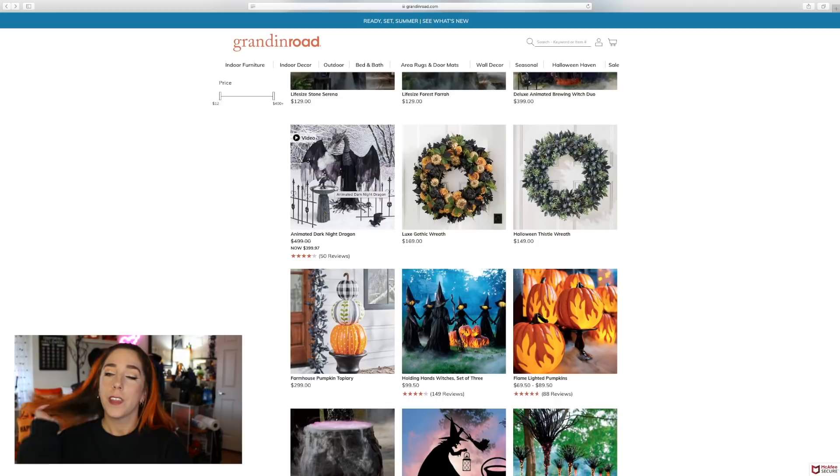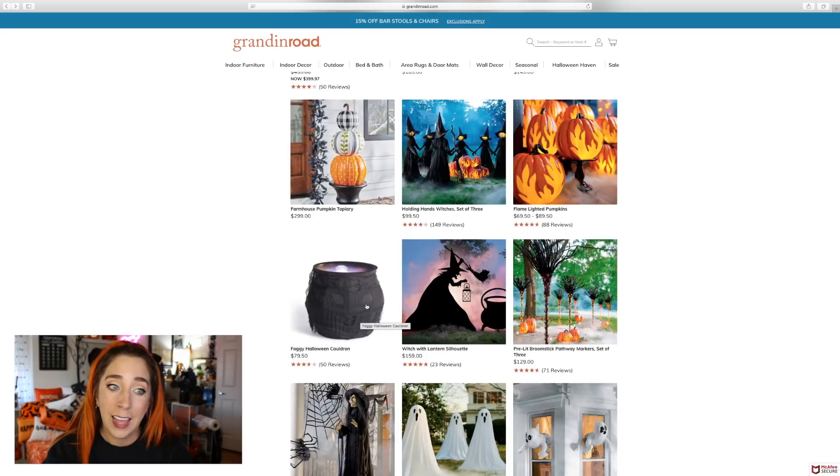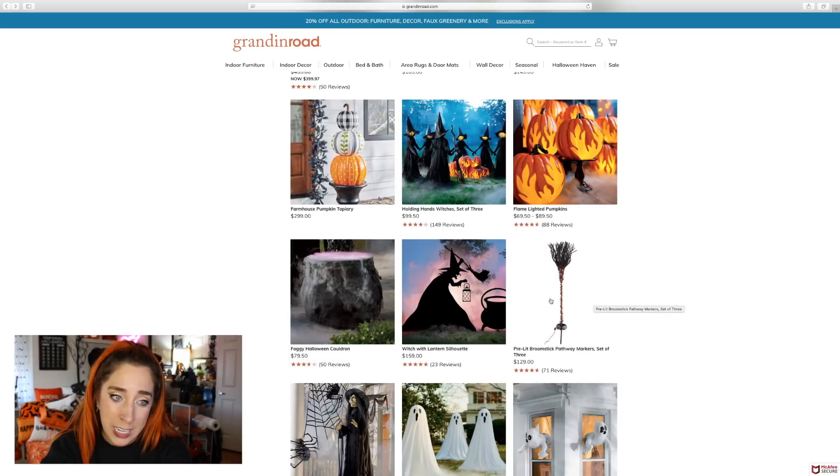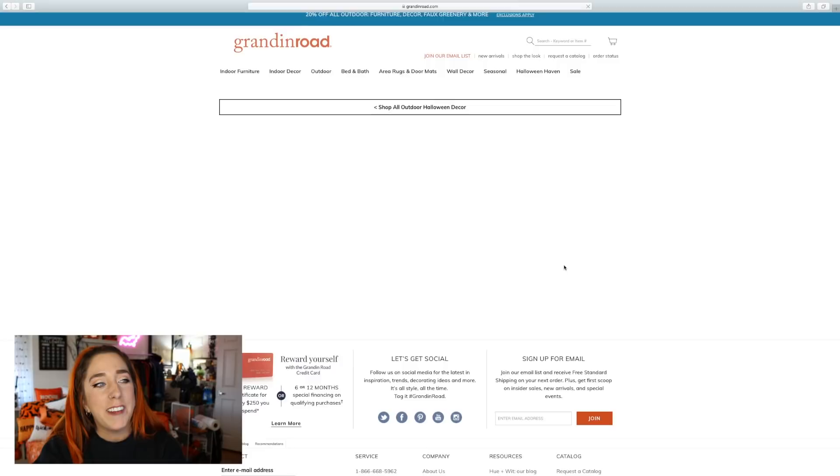Do you guys remember, maybe two years ago, At Home came out with all of the dragon themed decor? Not my thing, but no judgment — we all have our own taste. I love this foggy Halloween cauldron, but you could totally do a setup like this for less. I've raved about these before — I love these pre-lit broomstick pathway markers. You get a set of three for $130, five stars, so they must be pretty good.